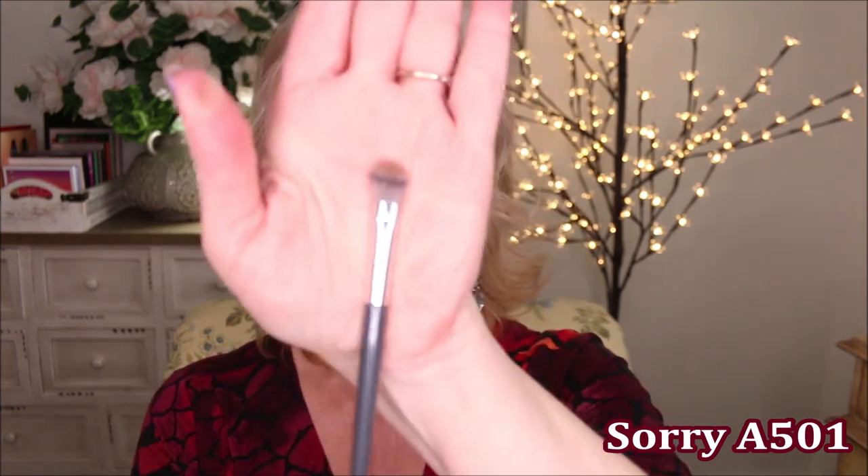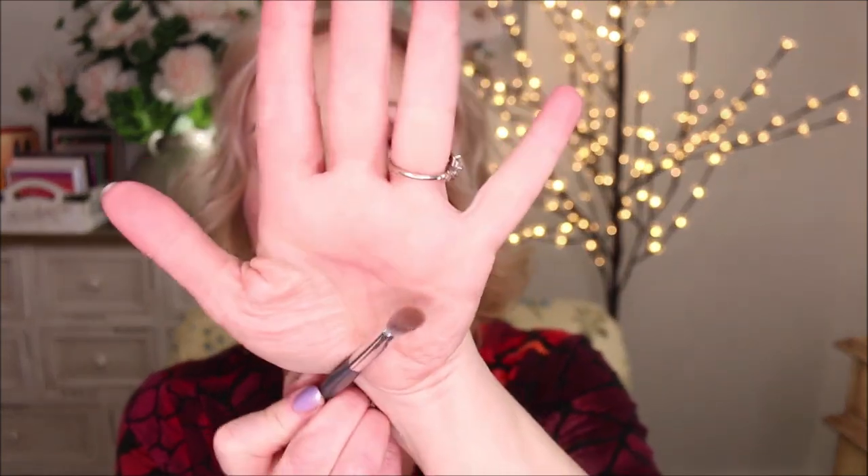The next one I went in with is the E501. I use this to pack on shadow in the outer corner. It's quite dense but not super squatty, which I like. It's got a bit of give and it's really good for putting shadow there and trailing it up into the crease a bit. I just wiggled it and brought it out very lightly, then went back in with the A503 to buff that color out a little bit more.